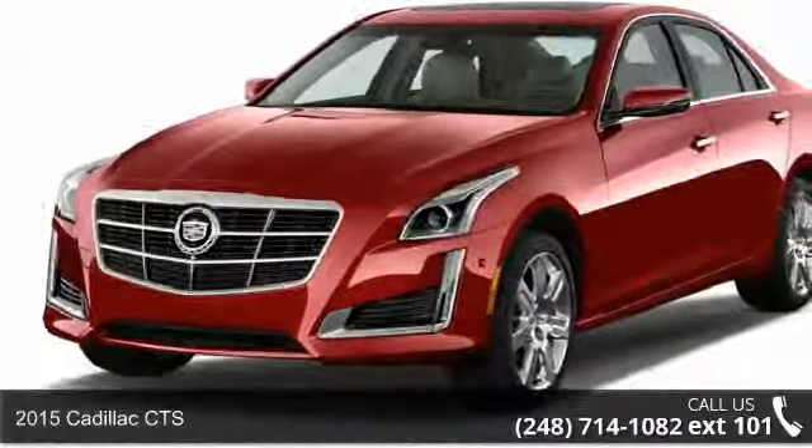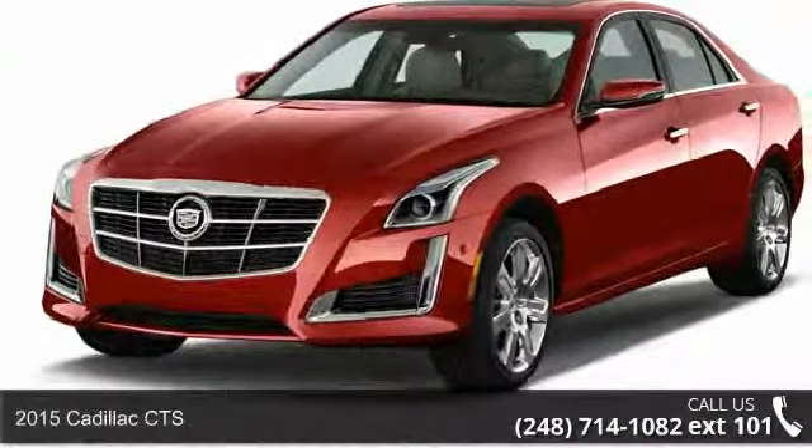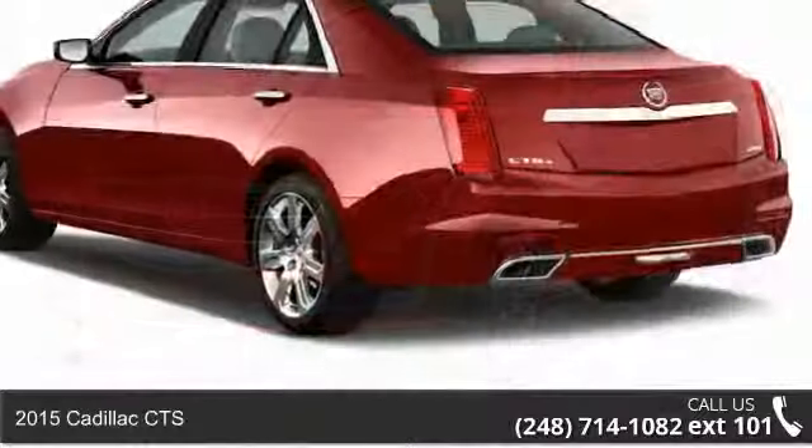Step into the 2015 Cadillac CTS. If you are looking for a first-class ride, you have found it.